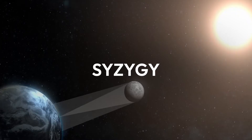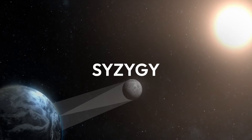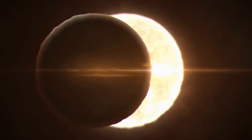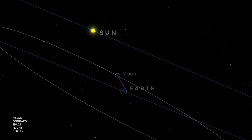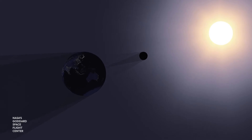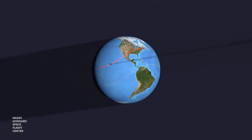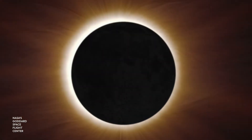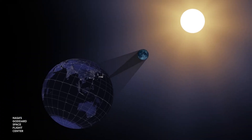Let's talk about syzygy. This is when three celestial bodies line up perfectly in a straight line. A solar eclipse is a syzygy of the sun, moon, and earth. It occurs when the moon passes between the earth and the sun, blocking all or part of the sun's light from reaching the earth. This happens only during a new moon, when all three are aligned and in the same path.